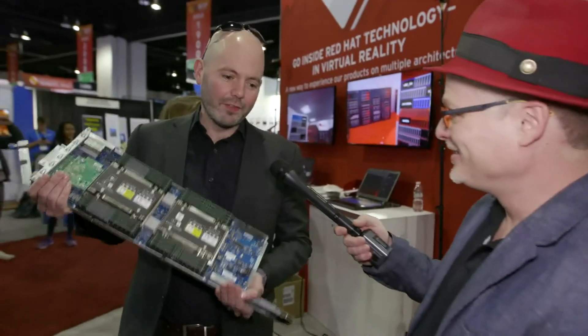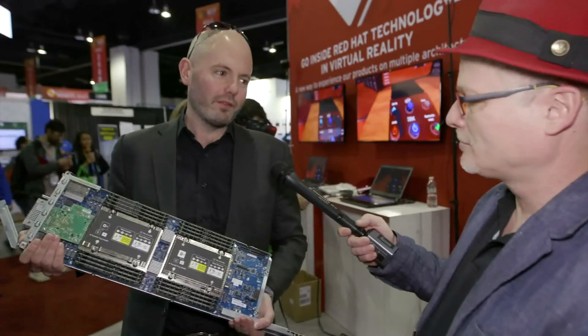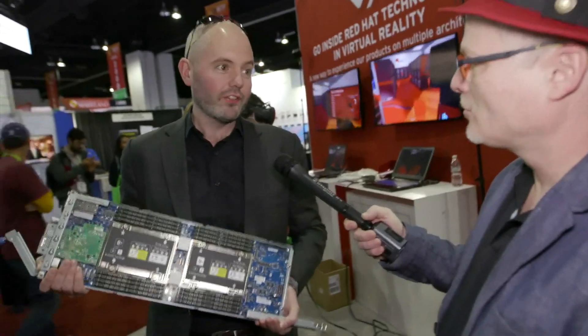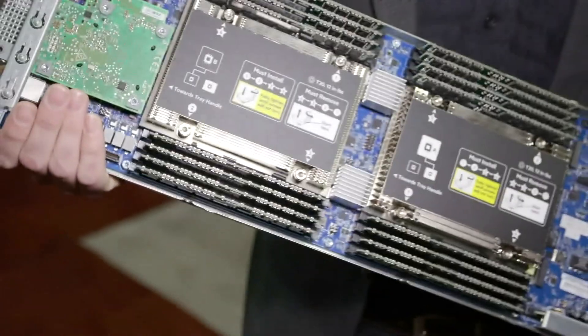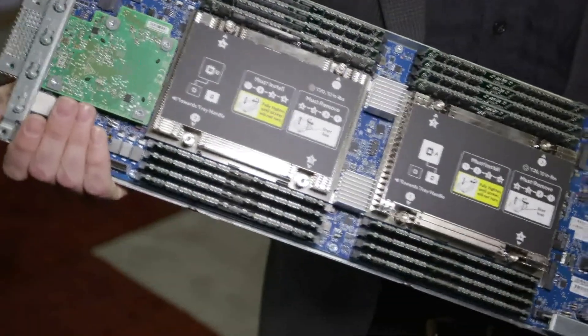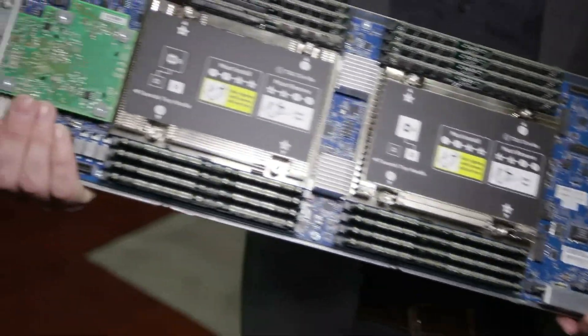I'm holding here the first high-end HPC production ARM server platform from Hewlett Packard Enterprise. They announced it yesterday. It's called the Apollo 70. What you see here is a two-socket system — this is not two different machines. It's a two-socket system, very similar to the kind of server that you would see with other architectures.